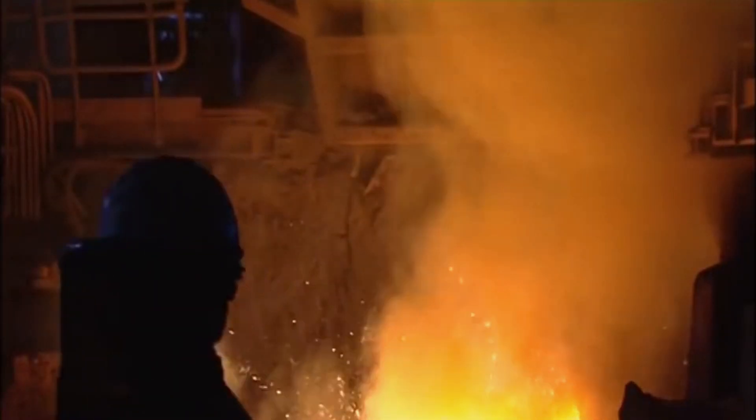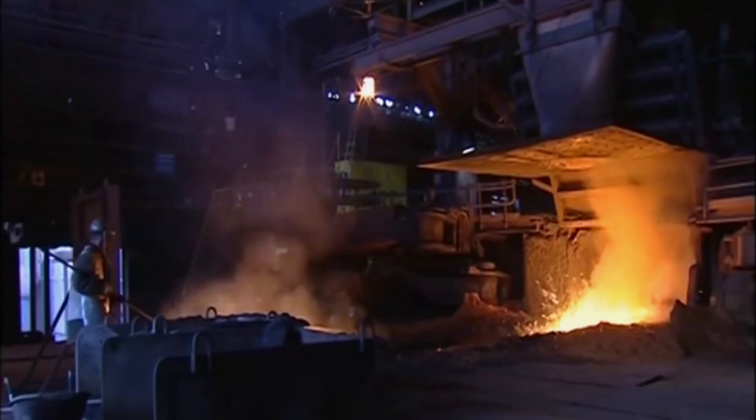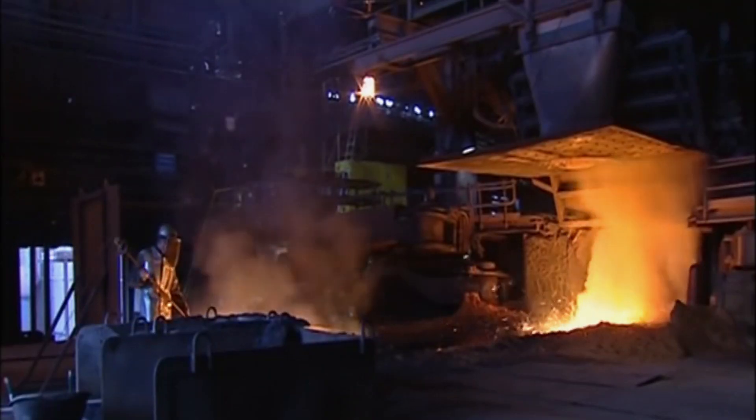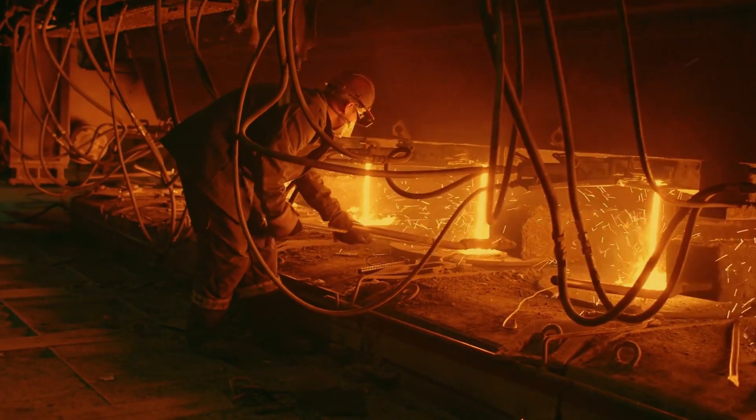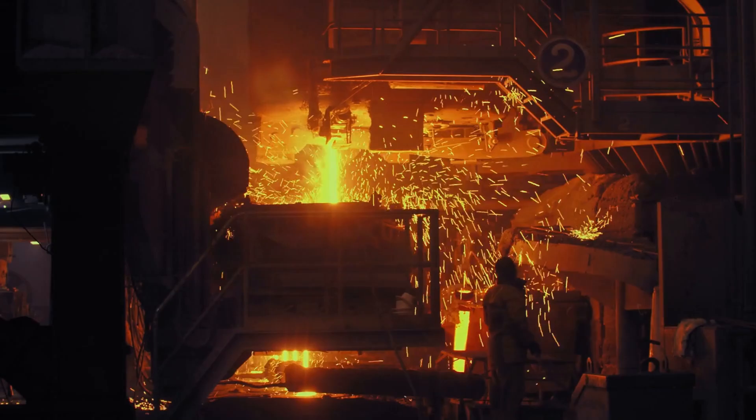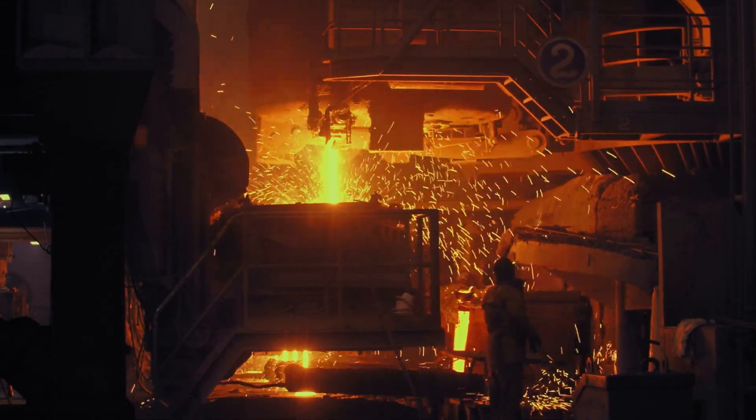Coal is converted into coke, a pure form of carbon that fuels the smelting process in a blast furnace, facilitating the extraction of iron from the ore. Limestone acts as a flux — it helps remove impurities from the iron by binding with them to form slag, which is later removed.